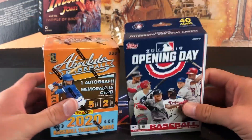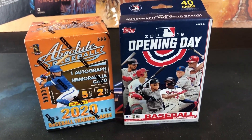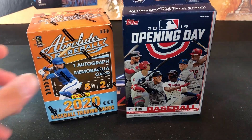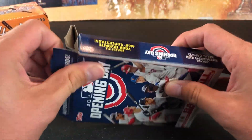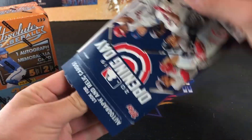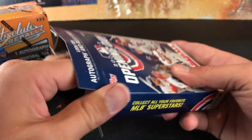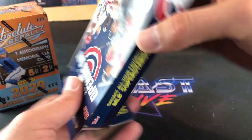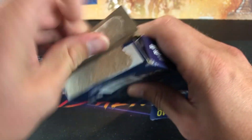These are from Walmart today. Like I said, all the shelves were barren, but for whatever reason people left these two behind. 2019 Opening Day — not really all that desired. A couple of rookies in here like Laureano, Jeff McNeil, Kopech, Kyle Tucker could be found in here. I think I have all those rookies. But maybe we'll find a nice autograph in here or something.